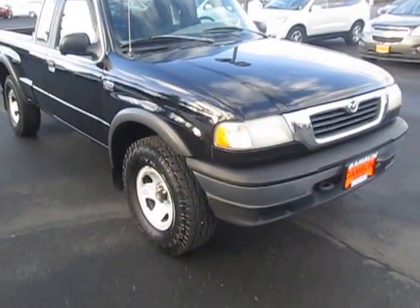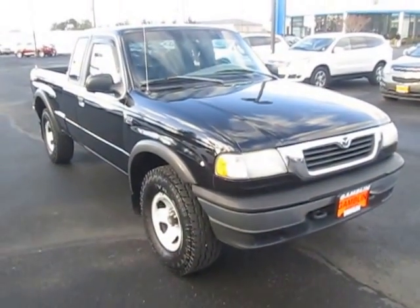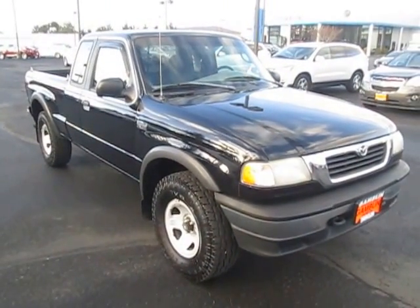So yeah, that's our 1998 Mazda B-Ford 1000, down here with Deo Motors. If you're in the market for a new vehicle, go ahead and check out our website at DeoMotors.com.